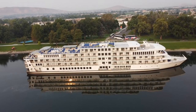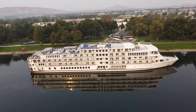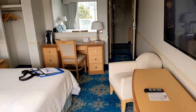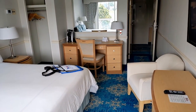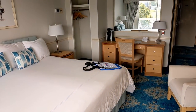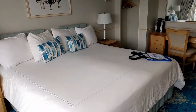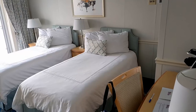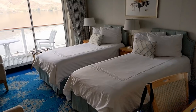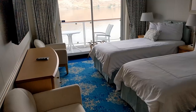We've walked down a lot of hallways on this tour but haven't popped into any cabins yet — so let's do that now. This is the most common kind of cabin on board: the standard balcony cabin. Notice on the left side of the desk there's a coffee maker. The beds can be set up as a double bed or as two singles. And you can see the sliding door that leads out to the private balcony.